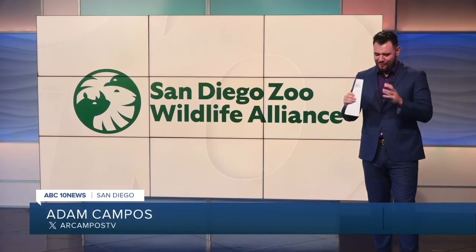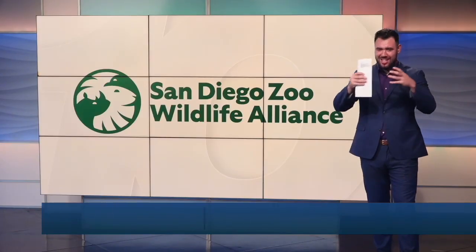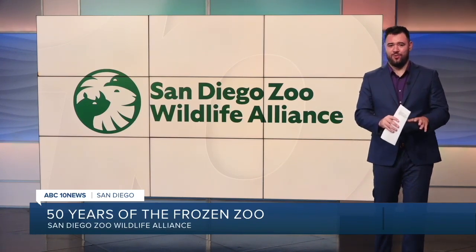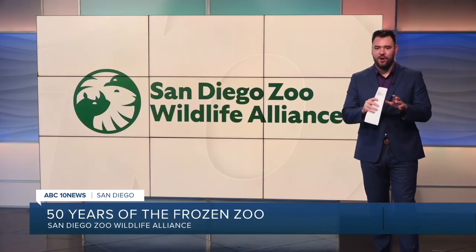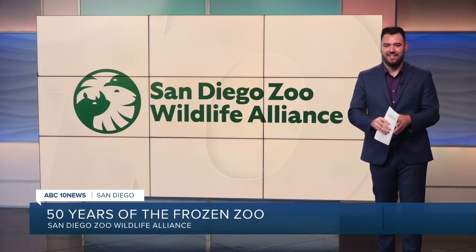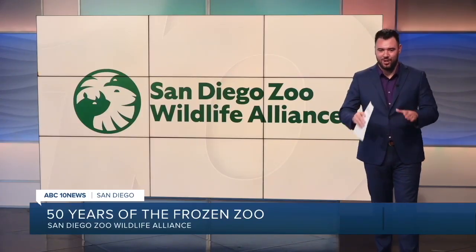It really is. And it was so fun to be able to go inside and speak to the researchers and see how they do all of this. Now, if you're a longtime Chargers fan, you may recognize the name Benirschke. The father of former Bolts kicker Rolf Benirschke is the man behind this — his name is Kurt — and his work is a major game changer to this day.